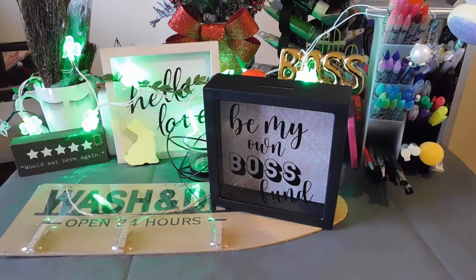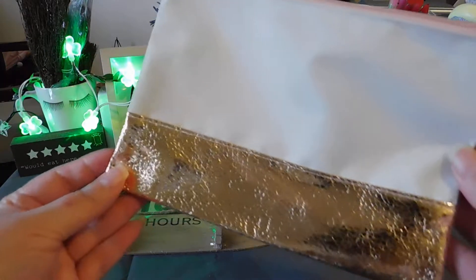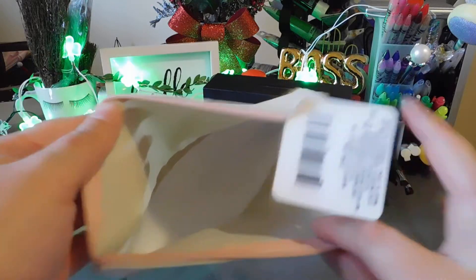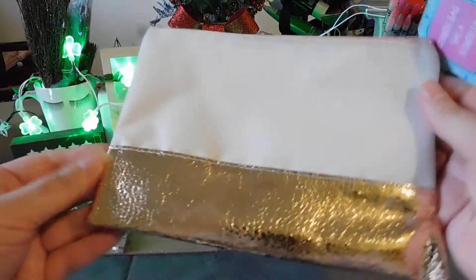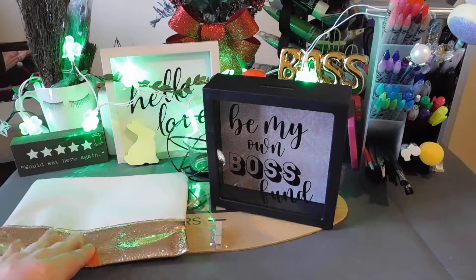I picked up a cute little cosmetic bag — it has a rose gold color. There was a silver one but I liked this one better; it has a pink tint at the top. I'll probably use it for my pens when we go out of town since I don't really wear makeup.